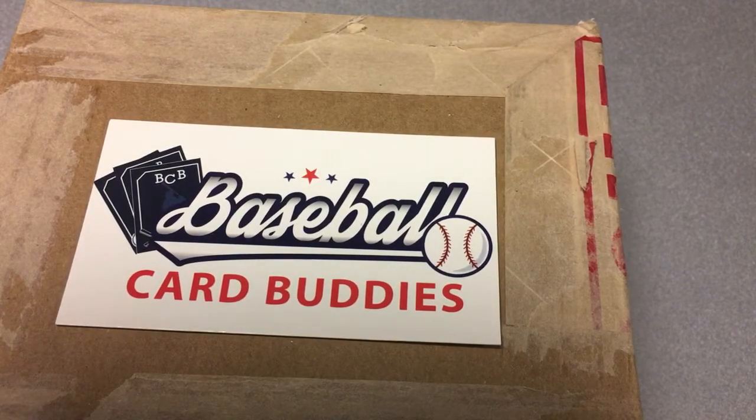Hi guys, welcome back to Baseball Card Buddies. This is a solo edition for me — one Baseball Card Buddy — because this is part two of a PSA reveal, and part one did not go very well. We had a disappointed Baseball Card Buddy Jr. who barely wanted to finish his video because we got a 6.5 Mark McGwire, which we thought should be at least an 8.